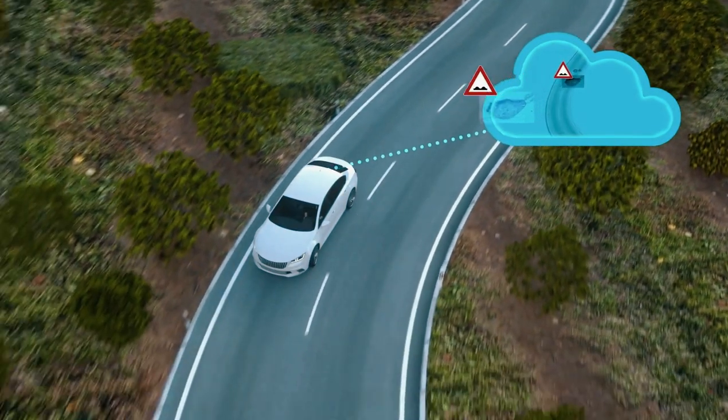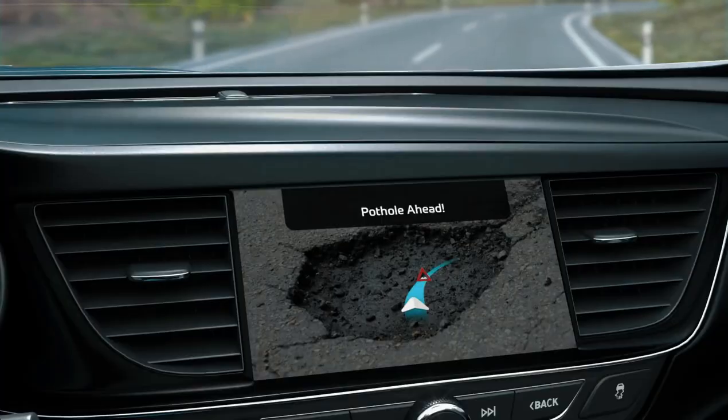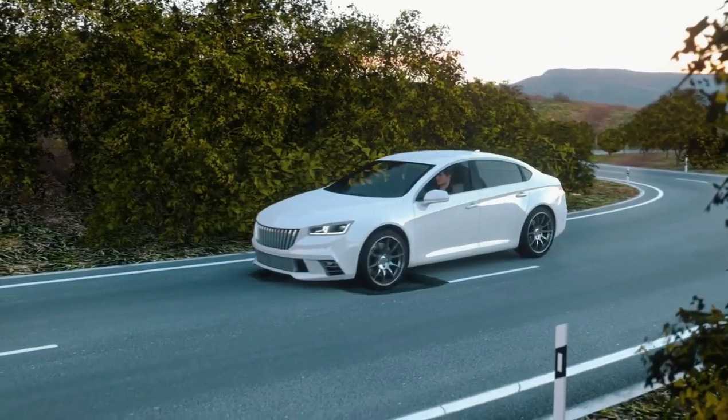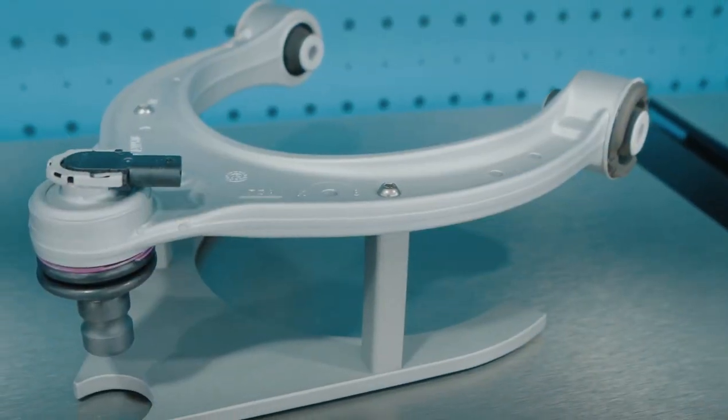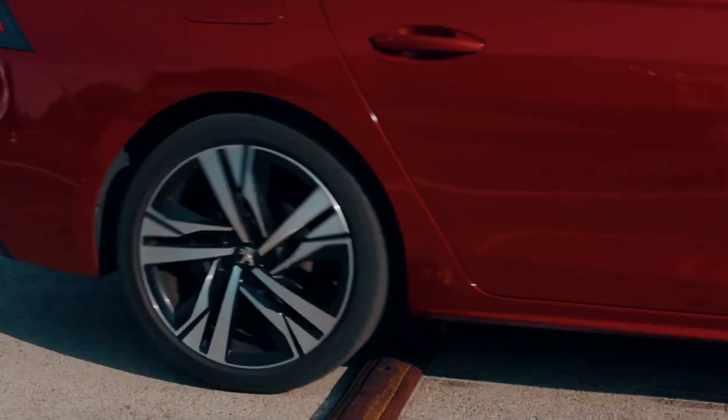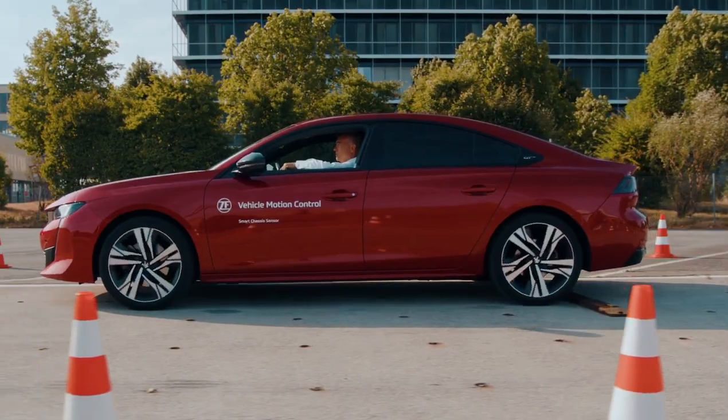Bumpy terrain? No worries, the sensor will dim the lights to avoid blinding oncoming drivers. And the best part? This sensor is a team player, sending its road intel to the cloud, so other cars can be warned about hazards too. It's like a real-time traffic whisperer, keeping everyone safe and informed.